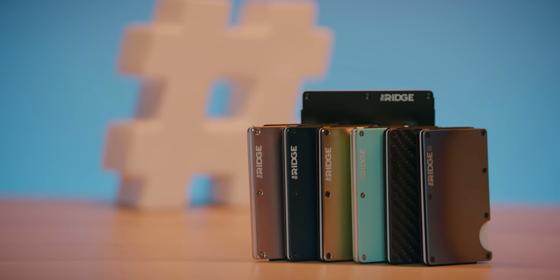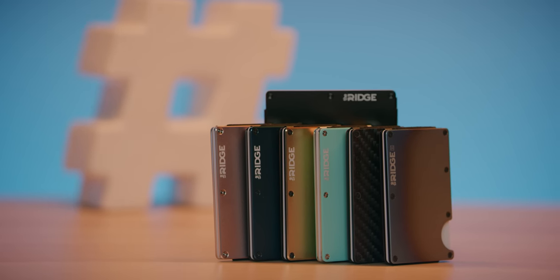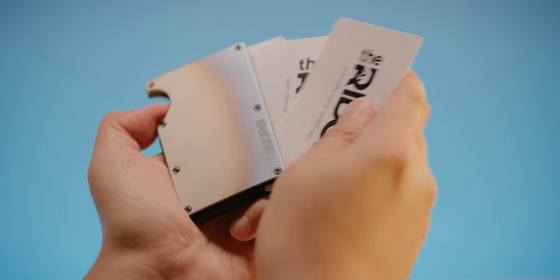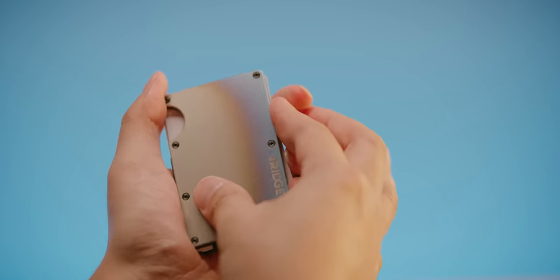Ridge Wallet is the sleek way to keep wallet bulge down with its compact frame and RFID blocking inner plates. Use offer code LINUS to save 10% and get free worldwide shipping at the link below.